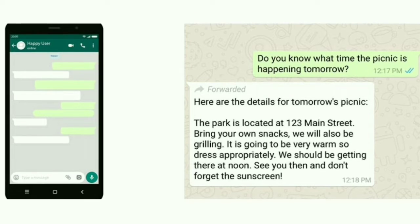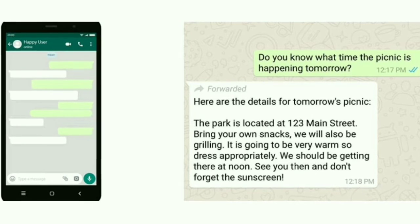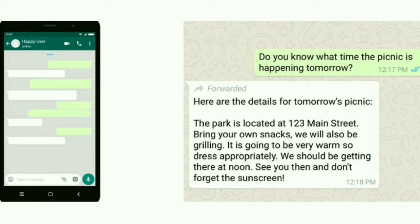A couple of days ago, WhatsApp announced the forward label feature, which will indicate when a message has been forwarded to someone from another user. If the message has been forwarded, this feature shows a forward label on top of the message.